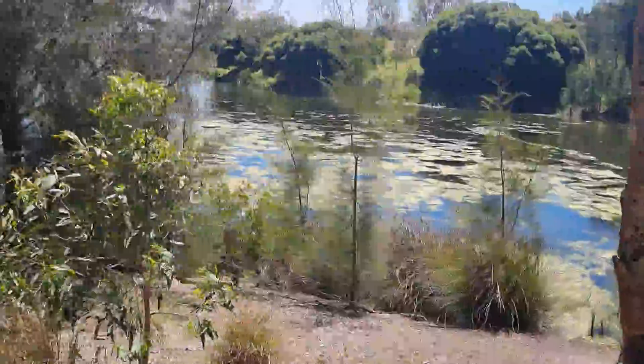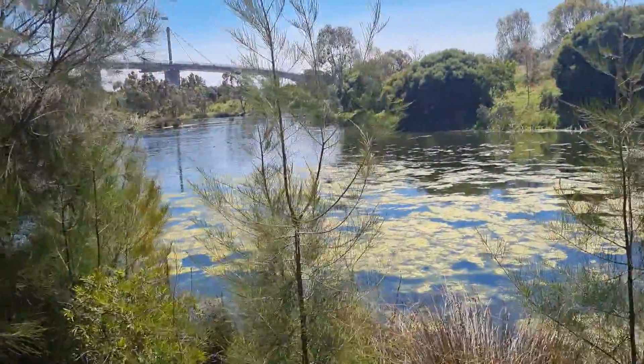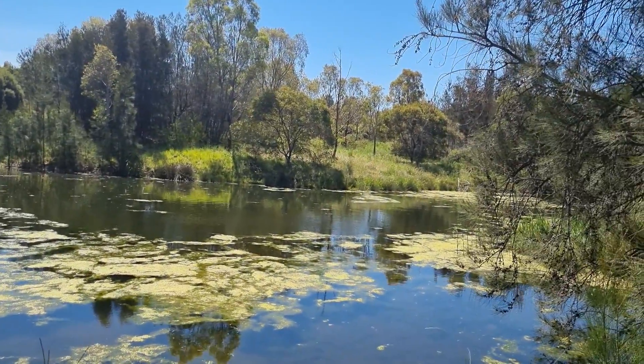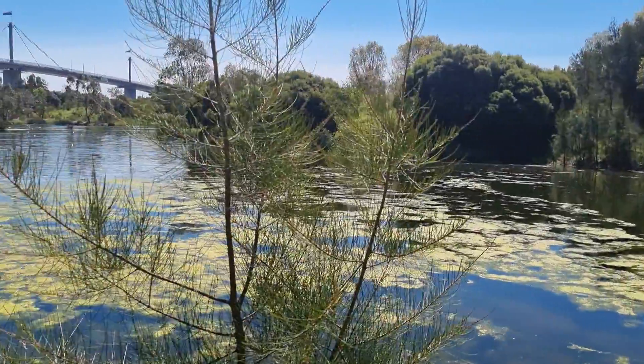It's a wonderful view of the lake, and you can see the bridge from a long way. Beautiful lake with this green algae, and it really gives you a good look of the bridge.